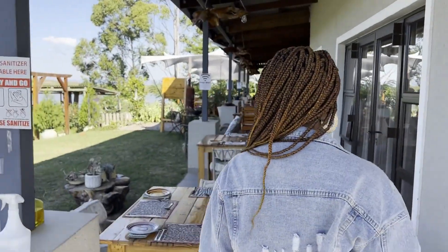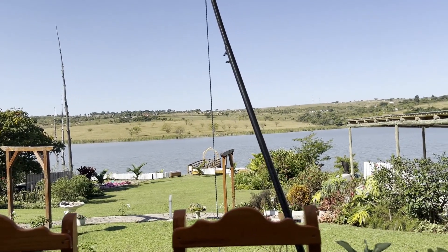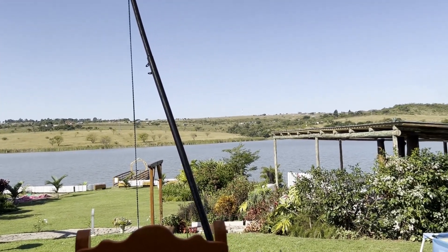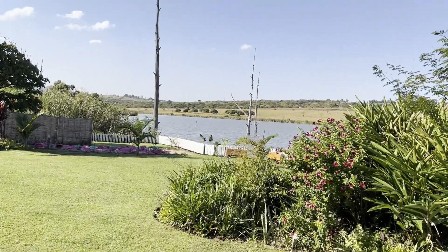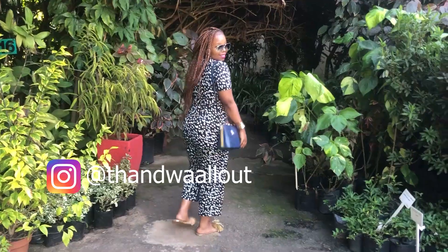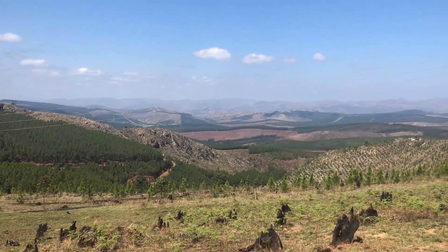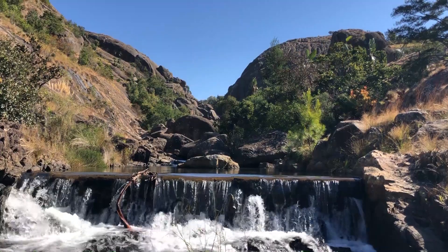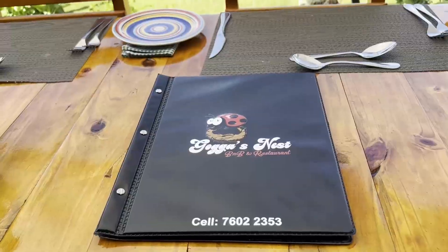It is such a perfect day, the sun is out to play. It's just a perfect day to be chilling. It's such a beautiful spot, surrounded by nature, nothing but peace. I'm Tandwa and I am all out to discover Africa's hidden gem — the Kingdom of Eswatini — and so far it's been nothing but exciting adventures.